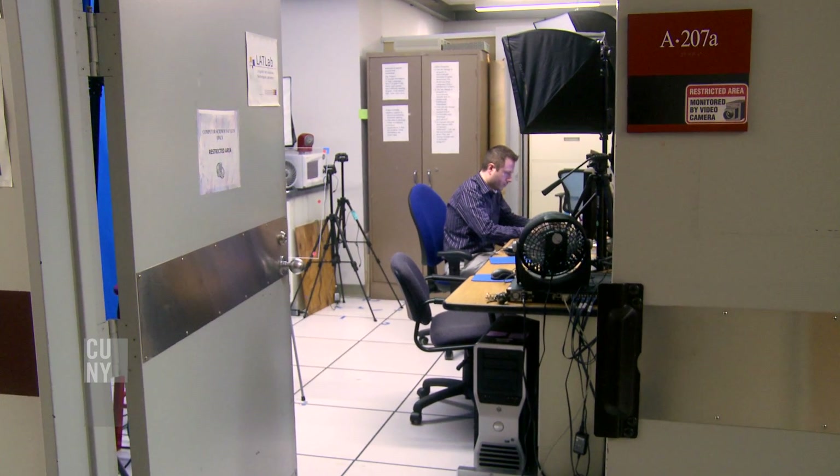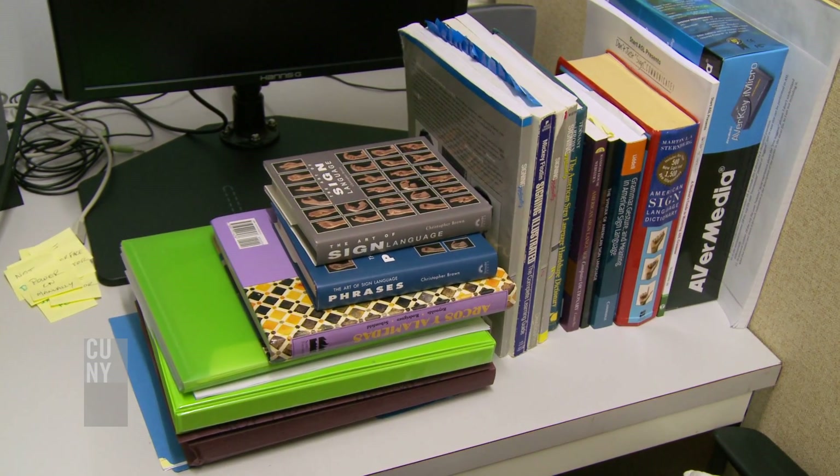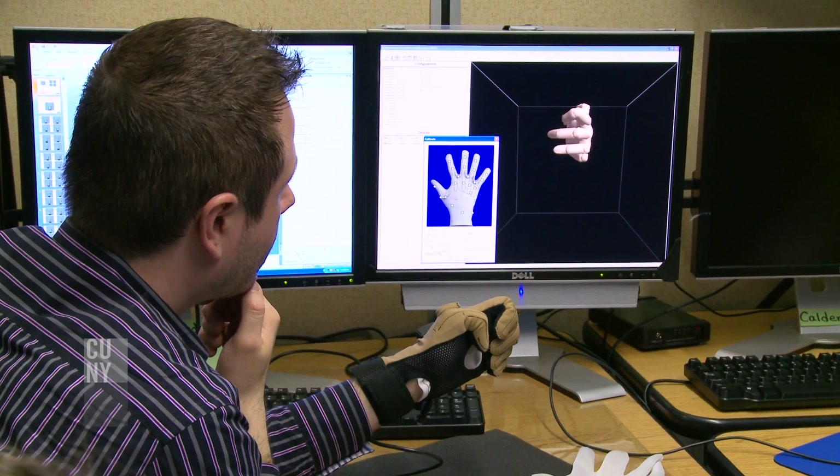Many people who grow up deaf do not develop enough skill at reading and writing in English. Part of it has to do with the idea that normally infants will hear their parents using the language around them and they practice and learn those patterns. For a deaf child, they're never going to experience spoken English being used around them in context as an infant, and they're not going to develop that skill in English.